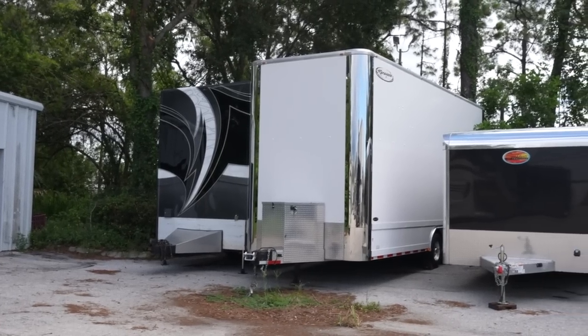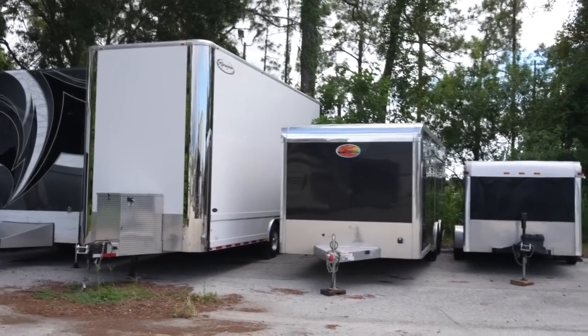We've got trailers too. Anybody looking for a stacker or a coach with a matching stacker - I think there are three matched units out here.